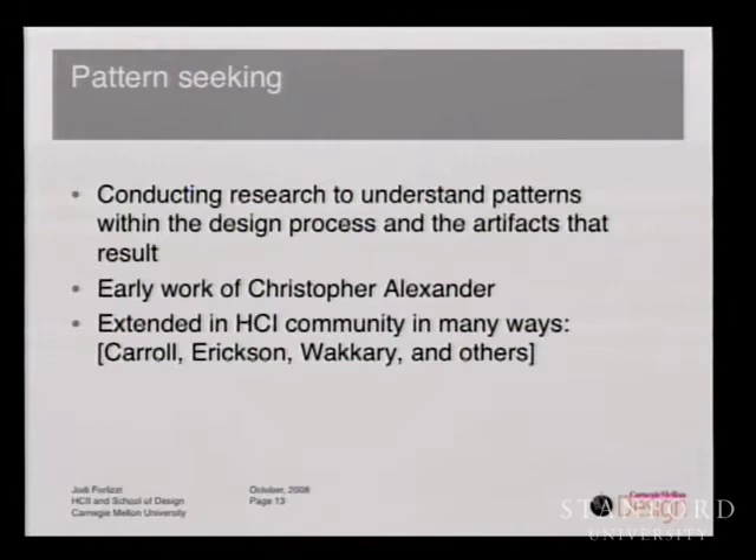A second type of design research is pattern seeking. This is where researchers conduct research to understand the patterns within the design process and the artifacts that result. You can think of the early work of Christopher Alexander as an example. This has been extended in the HCI community in the work of Jack Carroll, Tom Erikson, Rahm Akkari, and others.